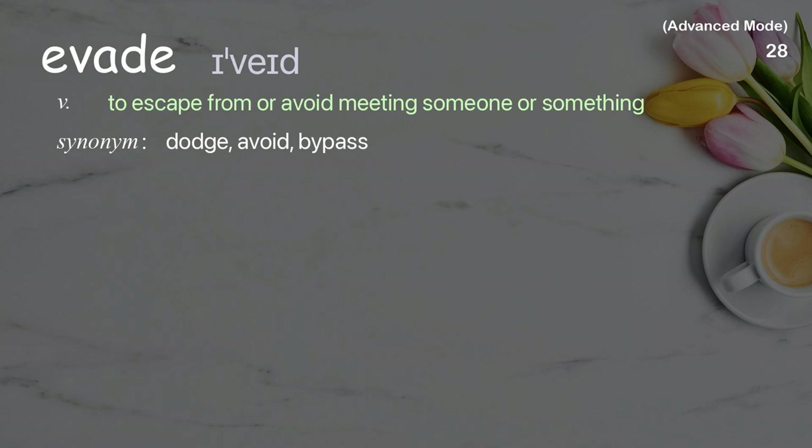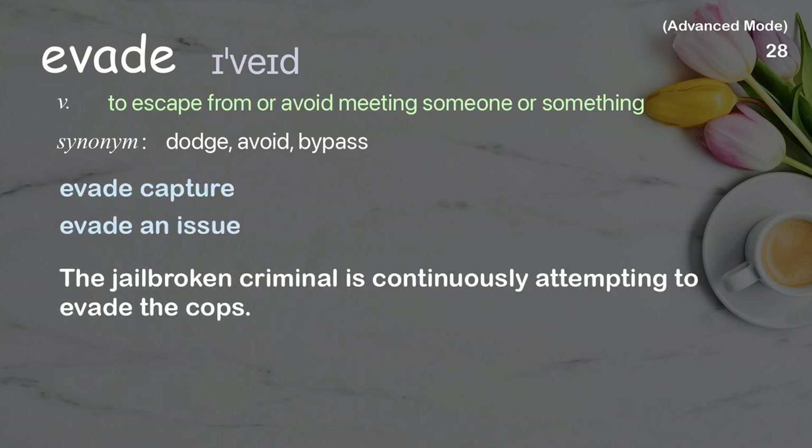Evade: To escape from or avoid meeting someone or something. Examples: evade capture, evade an issue. The jailbroken criminal is continuously attempting to evade the cops.